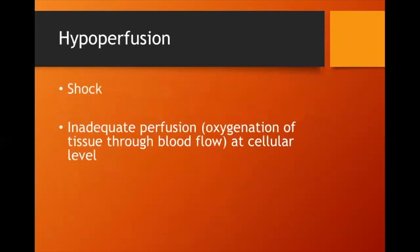Shock, or hypoperfusion, means inadequate oxygenation of tissue through blood flow at the cellular level — cells are not getting enough oxygen. Everyone who dies, dies from shock. A gunshot wound to the chest causes hypovolemic shock; a heart attack causes cardiogenic shock — the shock is what ultimately kills them. The three components that can fail in the cardiovascular system are the pump (heart), the container (blood vessels), and the fluid (blood).